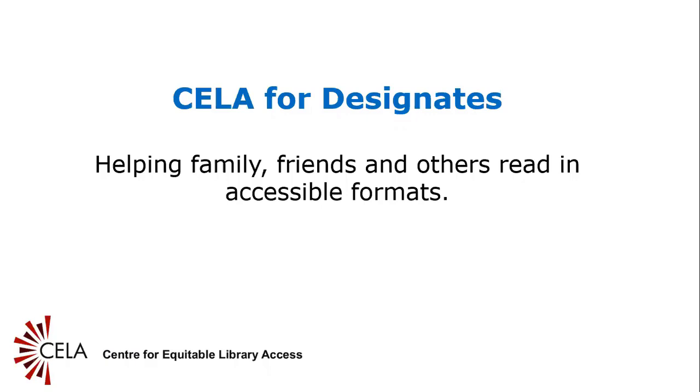CELA for designates: helping family members, friends, and others read in accessible formats. Slide one — an introduction. This webinar is intended to give a basic overview of how designates can support CELA patrons to access audiobooks, Braille, and print Braille. Books can bring joy and entertainment at any time. This webinar will cover a description of CELA's collection, who can be a designate and responsibilities with this role, reading devices, and the various ways you can connect books with the person you support.